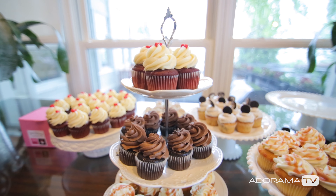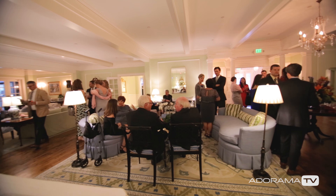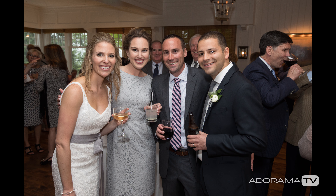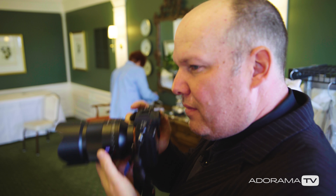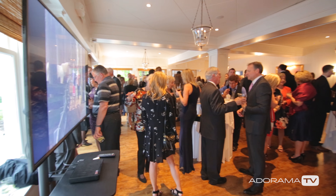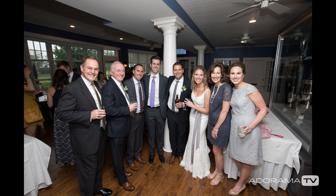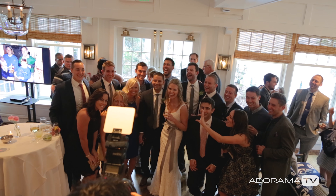Photographing a wedding for a couple is a huge responsibility. They're entrusting you to capture this once-in-a-lifetime moment, and images that are going to be part of their family's history as time goes on. With digital these days, it takes a little bit of pressure away. I remember shooting weddings with film, and even if I did an amazing job, I still had a five-day period where I had to cross my fingers and hope nothing happened as the film went through the lab. There are things that can happen in the digital world, but at least with the instant gratification, you can see what you're getting as you go along.